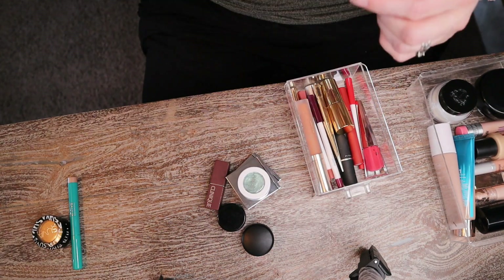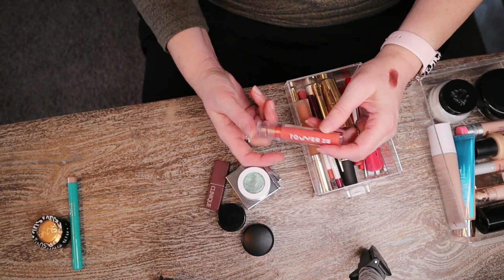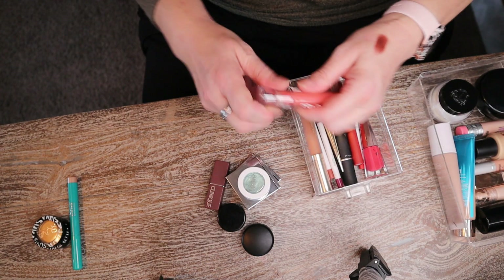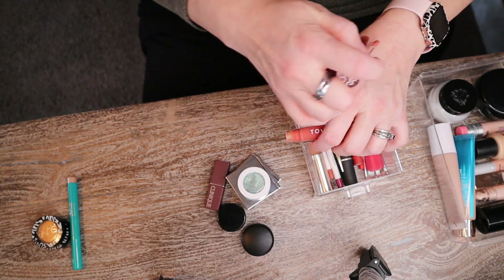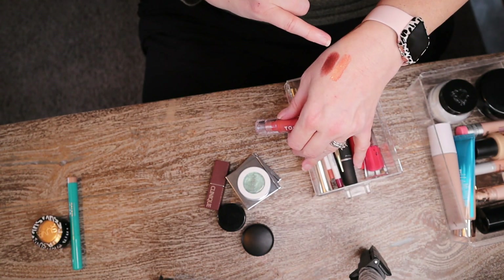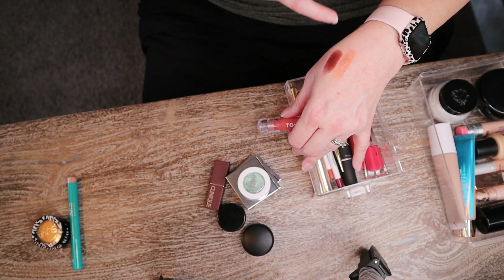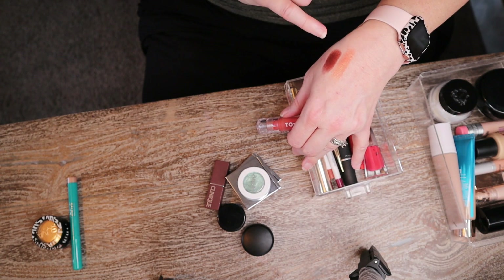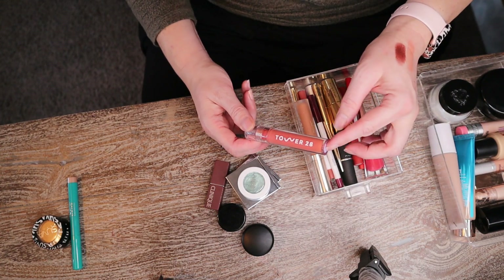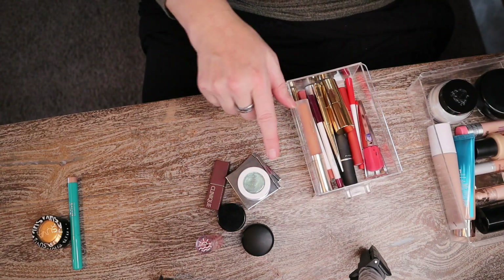I think this one is starting to turn — it doesn't smell awesome. I can't tell if it's a turning situation or if it's always smelled this way, since I never really liked the smell of Tower 28 glosses. The formula hasn't changed, but it's a lot more orange than I remember. I need to be wearing a warm-toned eye look for it to work. I'm going to put it in my purse as a purse balm to get more use out of it before it really goes bad.